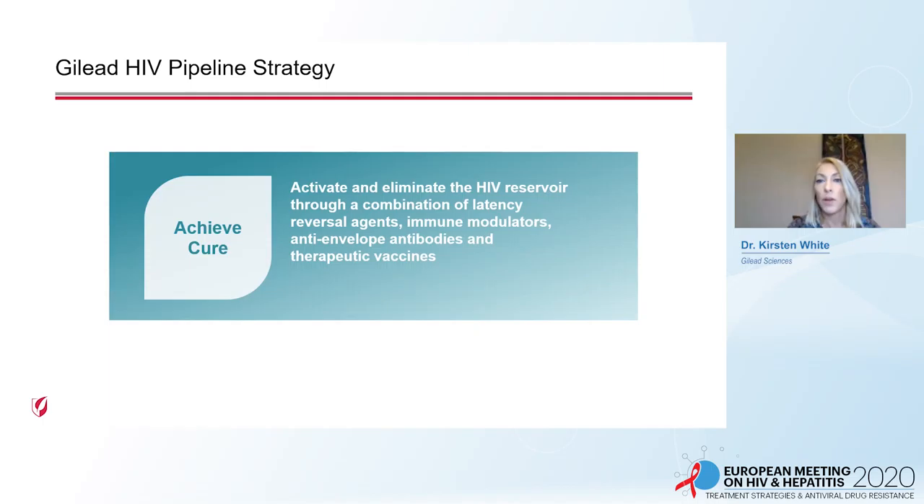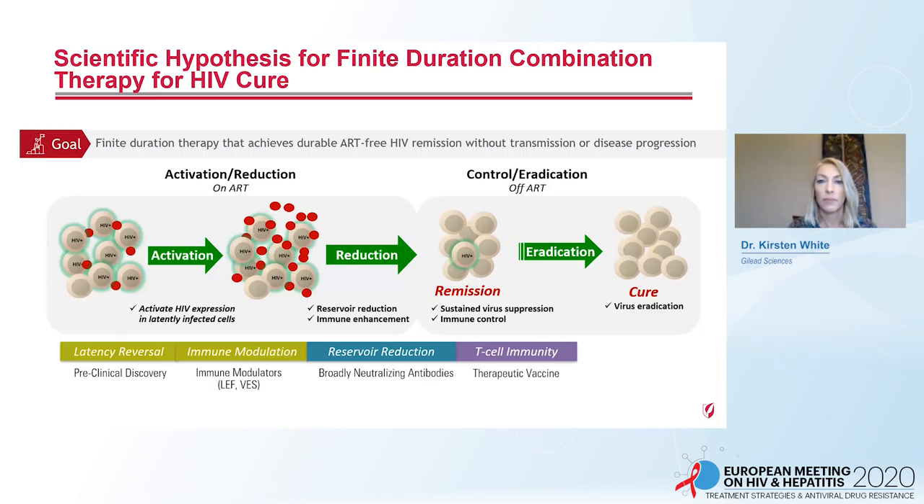The third pillar is to achieve cure, where we are focusing on latency reversal agents, immune modulators, anti-envelope antibodies — also known as broadly neutralizing antibodies — and therapeutic vaccines. The goal is to identify a finite duration therapy that achieves durable ART-free HIV remission without transmission or disease progression. There are two phases to this strategy: activation and reduction of the reservoir, and then control or eradication. Latency reversal agents have not translated well from preclinical models to humans, and there is room for further discovery.